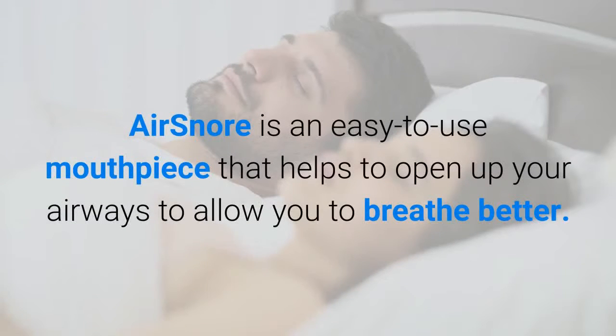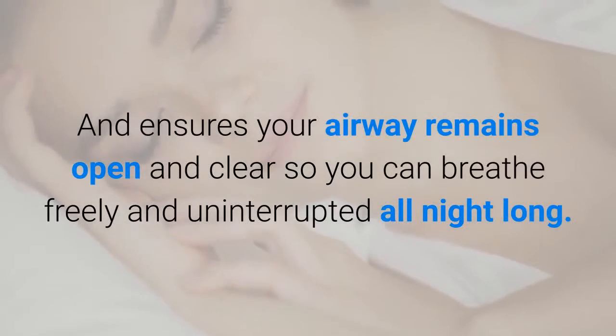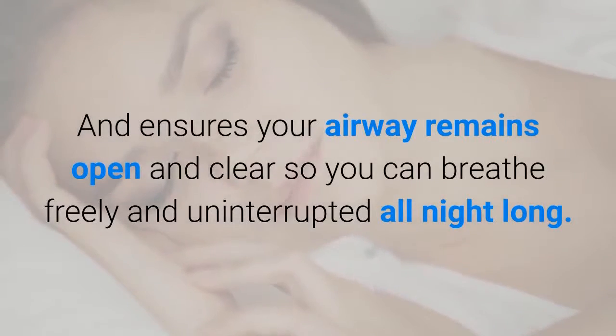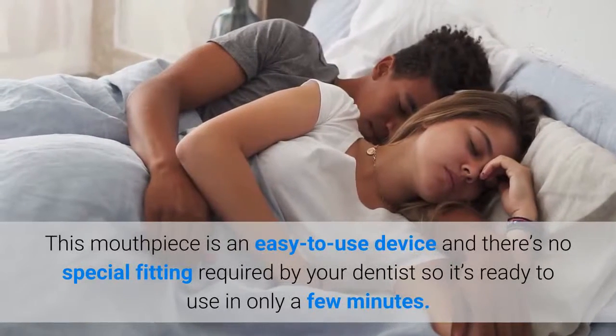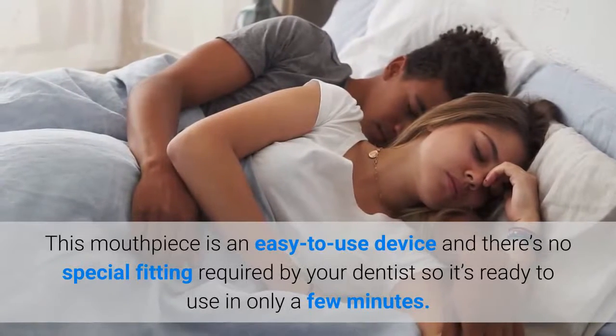AirSnore is an easy-to-use mouthpiece that helps to open up your airways to allow you to breathe better, and ensures your airway remains open and clear so you can breathe freely and uninterrupted all night long. This mouthpiece requires no special fitting by your dentist, so it's ready to use in only a few minutes.